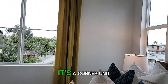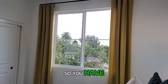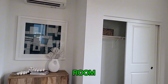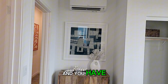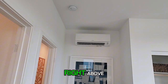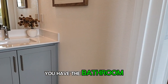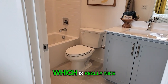It's a corner unit — this is the model unit — so you have two windows, which is fabulous. You have a large closet and room right here to put a dresser. You also have the electric Mitsubishi heating system right above, which is great. And as mentioned, you have the bathroom right here inside the second bedroom, which is really nice.